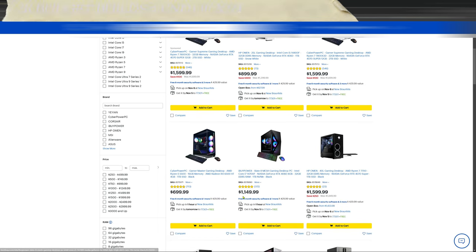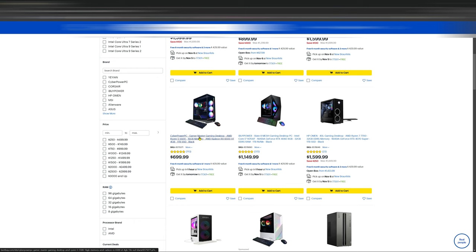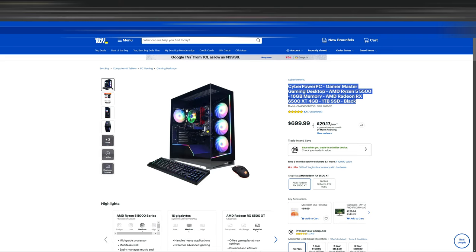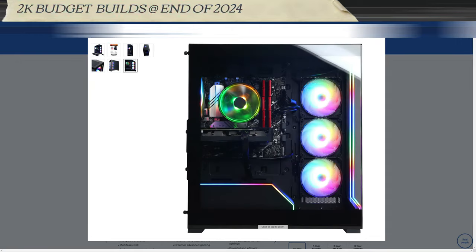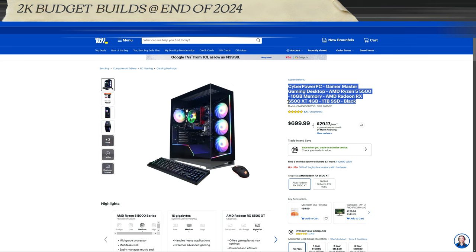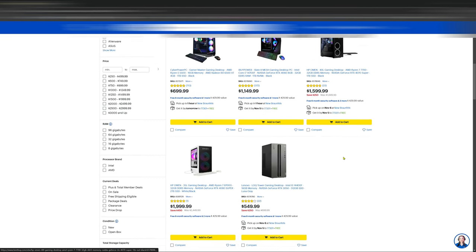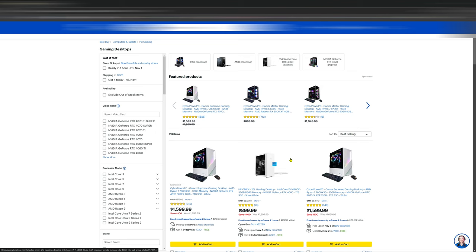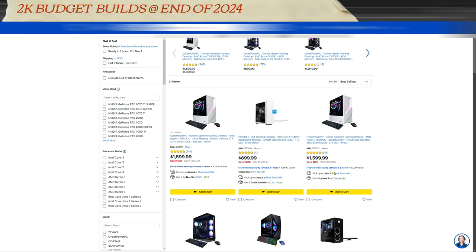This one right here has a 4060 in it — a 14700F. I really wouldn't use this for gaming at a high level. A lot of parents come in and their kid wants a gaming PC. Don't get me wrong — it's not bad-looking, the case is nice, and it would be good for 1080p gaming, 100%. Any kid would be happy. But look at the motherboard — so generic. With this setup you're going to get 1080p between 60 and 100 frames. Unfortunately, in 2024, this is the budget.